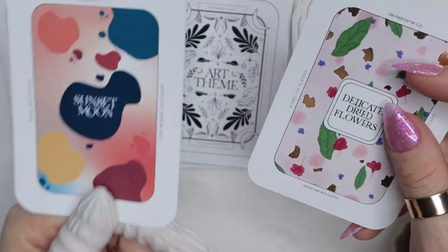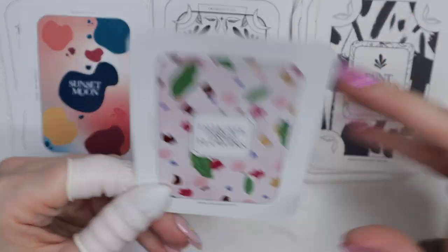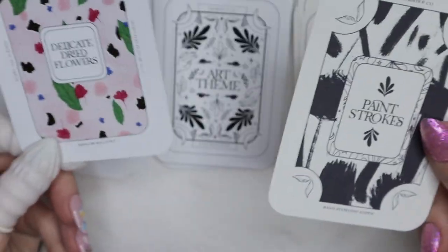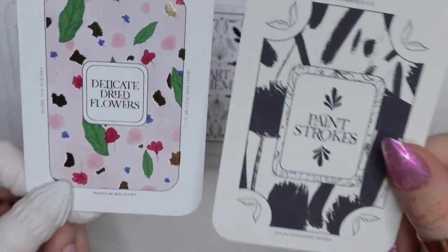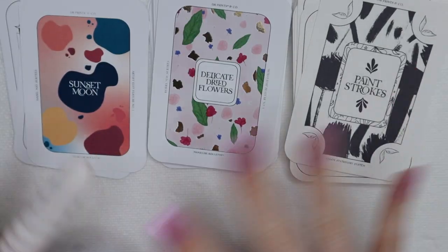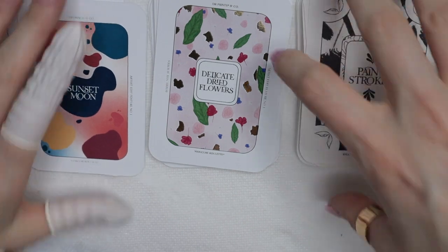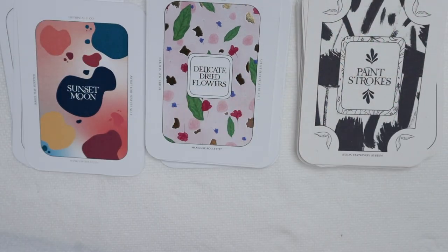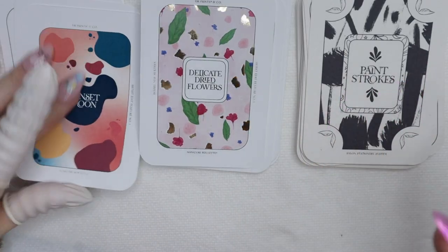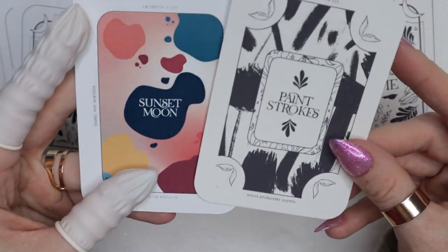So we have Sunset Moon, Delicate Dried Flowers, and Paint Strokes. Just like last month, you have to stick within the color palette — that's the Sunset Moon palette — but you can pick whichever art theme you want, or incorporate them both. I really liked that about last month: you could do either or. These two art themes tie in together really well.